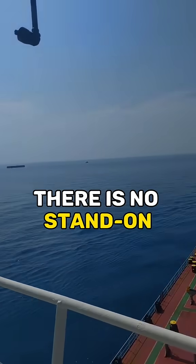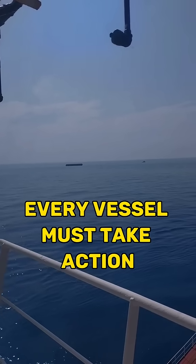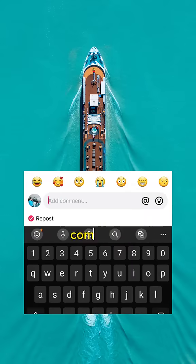Most importantly, there is no stand-on or give-way vessel in restricted visibility. Every vessel must take action. If I made it clear to you, comment 'basic.'